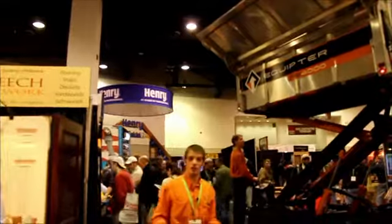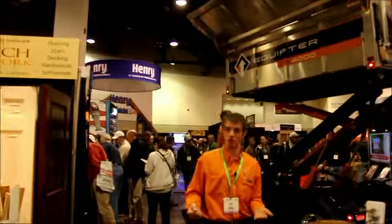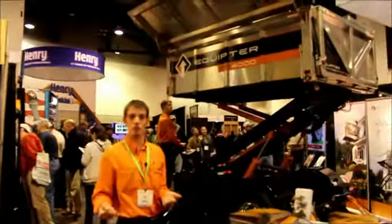The cost on it is $32,900. There's financing available for it as well.